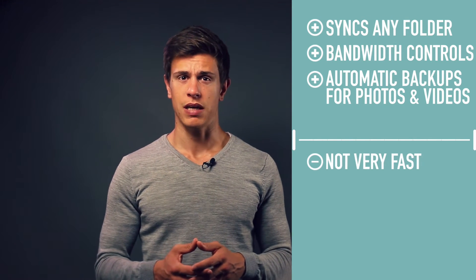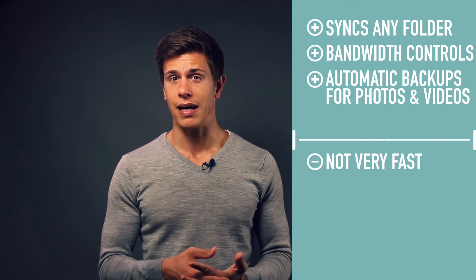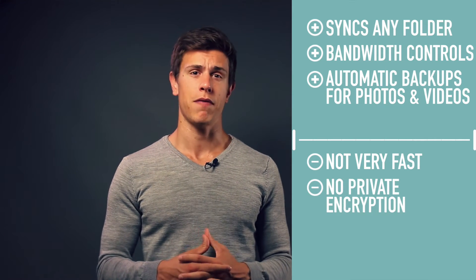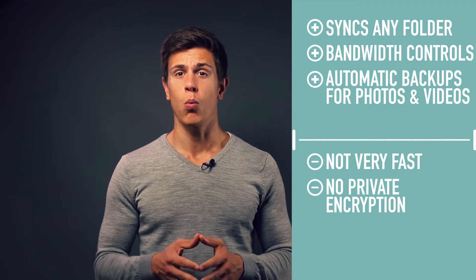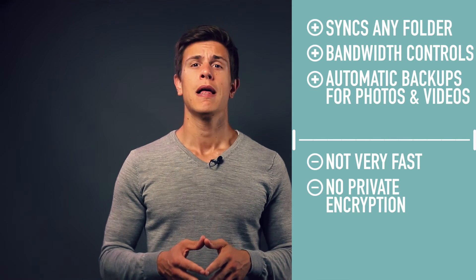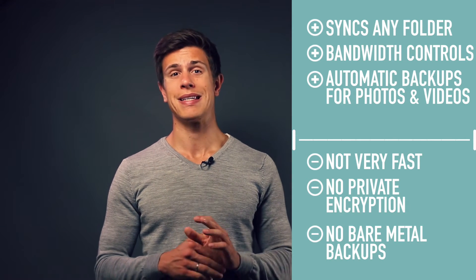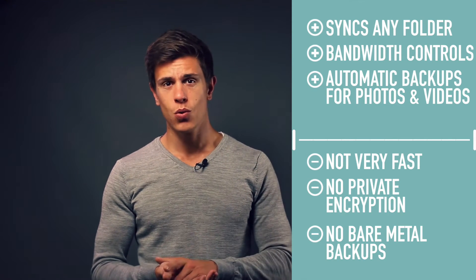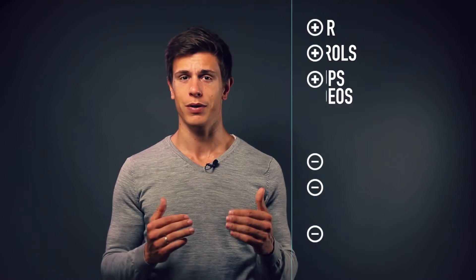For some dislikes: SugarSync is not the fastest provider, giving a solid average of 5 Mbps for uploading files. I also would have liked to see private encryption — if you need that, look at my Sync.com or SpiderOak One review. SugarSync is also more expensive than other solutions: 500 GB costs $24.99 per month, compared to Sync.com, which offers the same storage with similar features for only $50 per year.